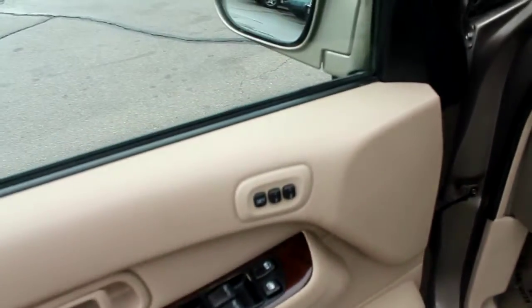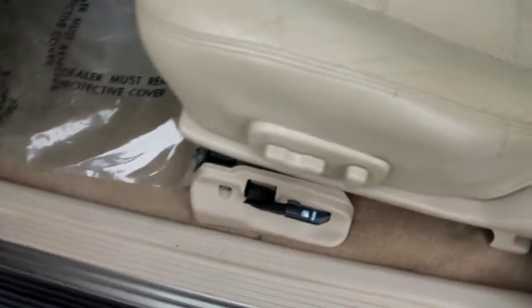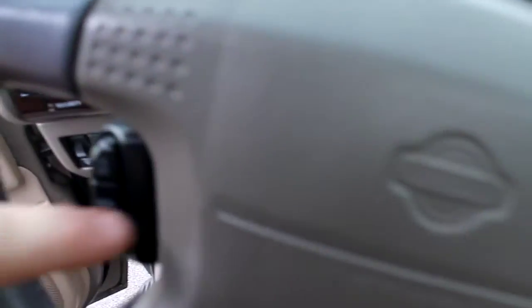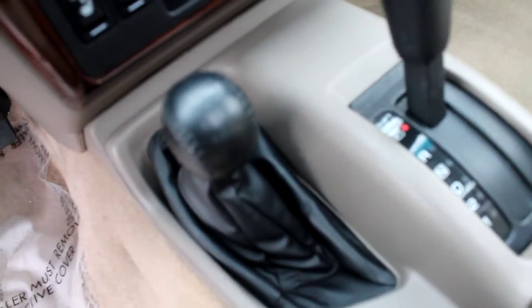Also comes loaded with power seat memory, power windows, power locks, power seat. Leather interior is in good condition, as are all of the plastics and vinyl and carpet. Most everything is in very clean condition and in at least good condition. Some of the other features include audio controls on the steering wheel, cruise control, and there's the 4x4 selector.